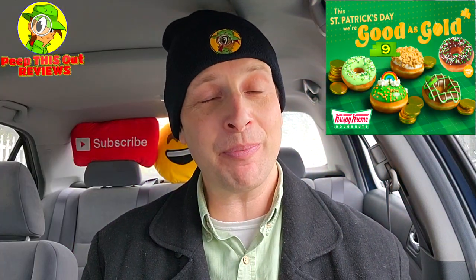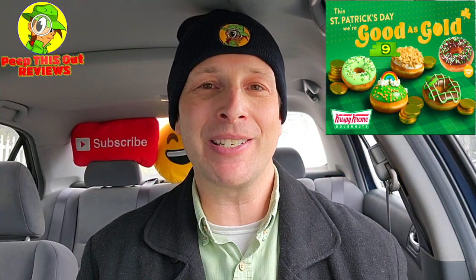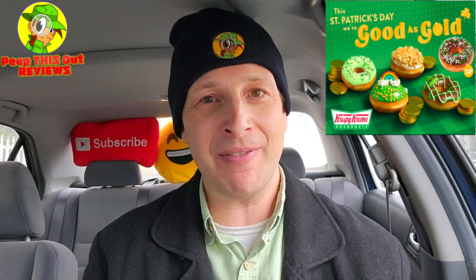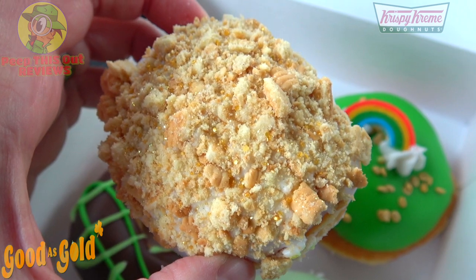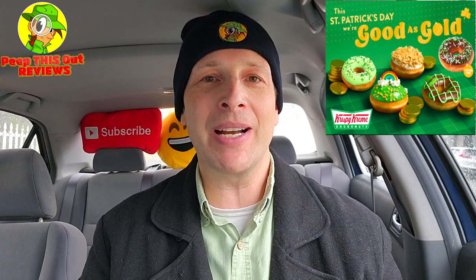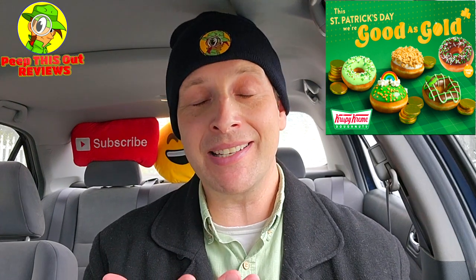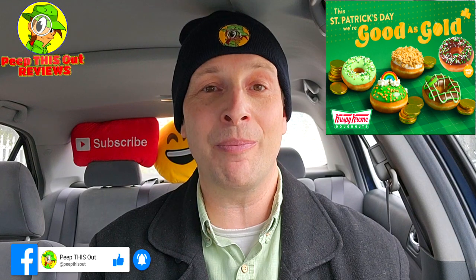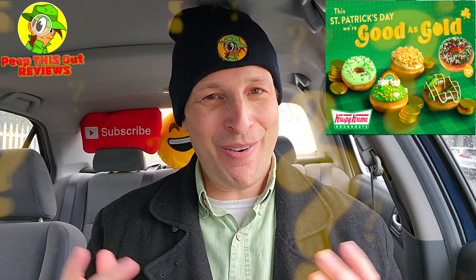Rounding out the collection, the Golden Cookies and Cream Donut gets a rock-solid 9 out of 10. Beautiful presentation with shimmery golden goodness, awesome cookie pieces on top, and plenty of cream on the inside. The only thing I wished was that they'd added a little green icing — that would have been a nice combo. But even still, it's a delicious donut with killer presentation — a very good standout of this collection.